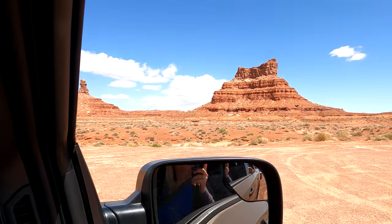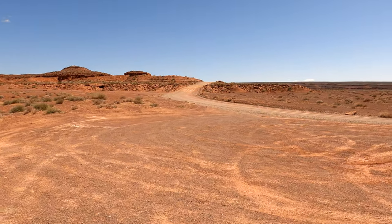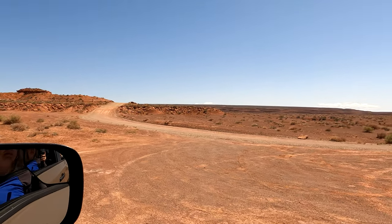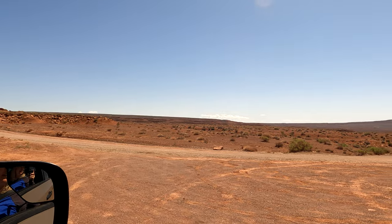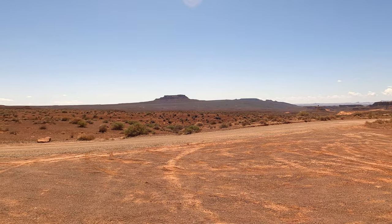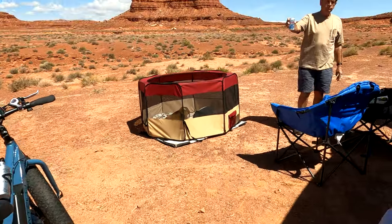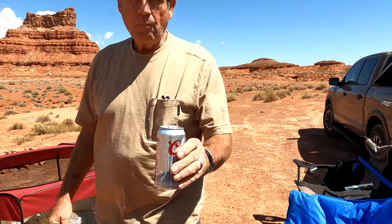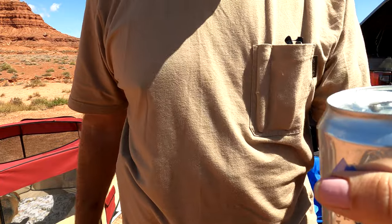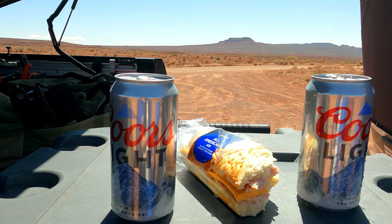Oh wow, it's a great sight — I love this spot. There may be some benefits to being here on a Monday morning. We're here! So we're having a little celebratory lunch today; we're celebrating making it to Utah with a beer, a sub sandwich, and a bag of chips.